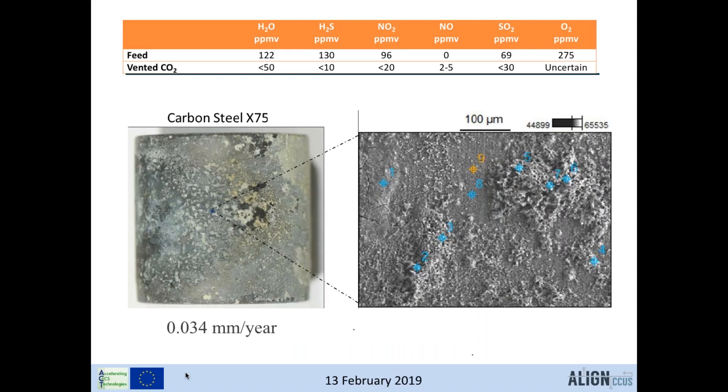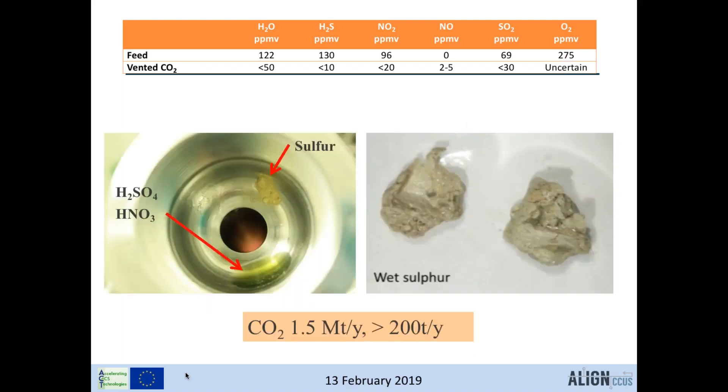The experiment results show that almost all impurities have reacted, confirmed by corrosion of the steel samples. This demonstrates that the literature recommendations can actually produce significant corrosion. After a few weeks of exposure, the system contained sulfuric and nitric acid as green liquid, and lumps of wet sulfur. These products form from the blend of impurities, and it is questionable whether this can be accepted in a pipeline — you cannot accept formation of tons of sulfur or strong acids.